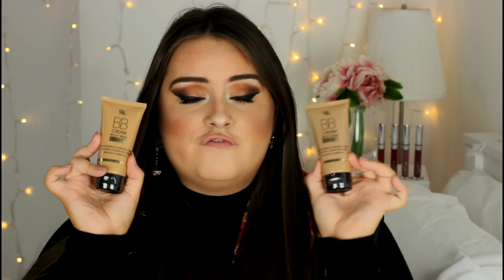Next up are two BB creams — I got the shades Beige and Bronze. I wasn't sure which shade would match me; Ivory looked too white, but these might be a bit dark unless I have a good tan. If one doesn't work for me I'll give it to my mum who's slightly darker-skinned. BB creams can be hit or miss — sometimes good, sometimes patchy.